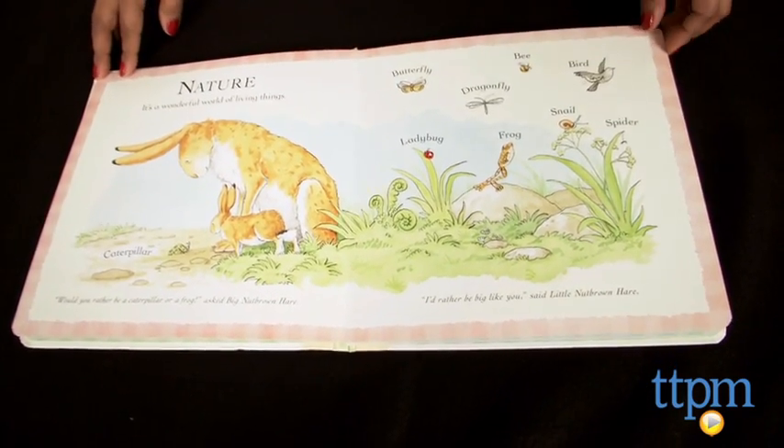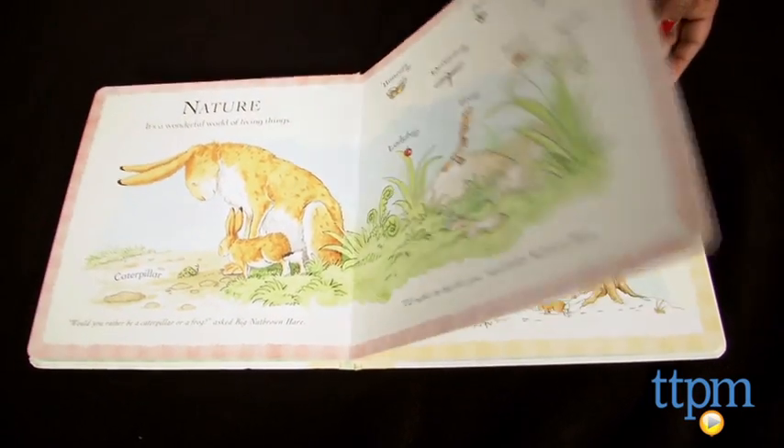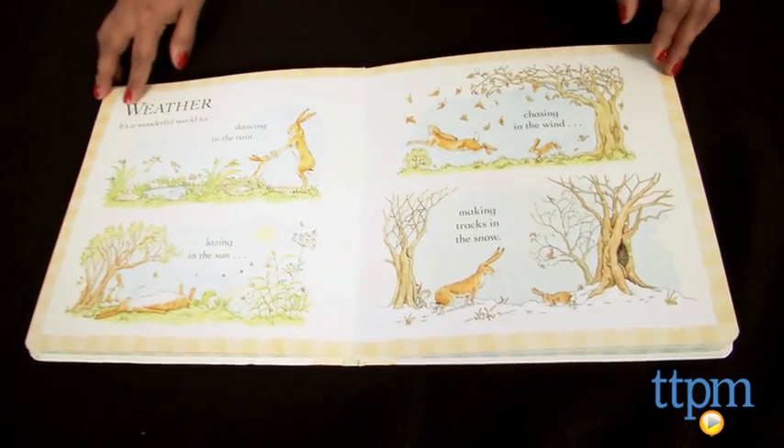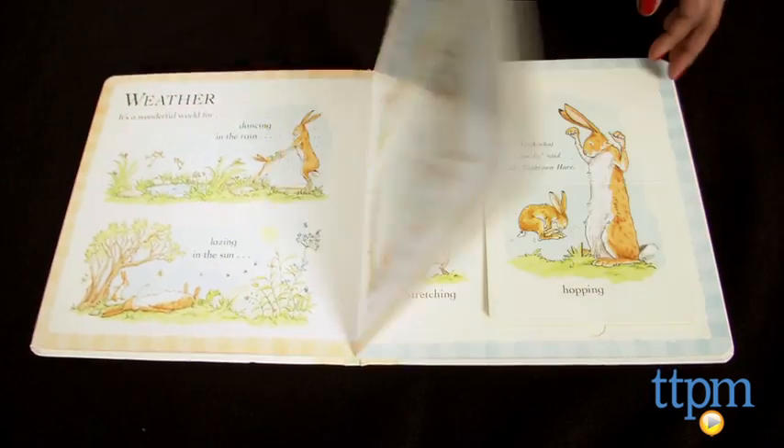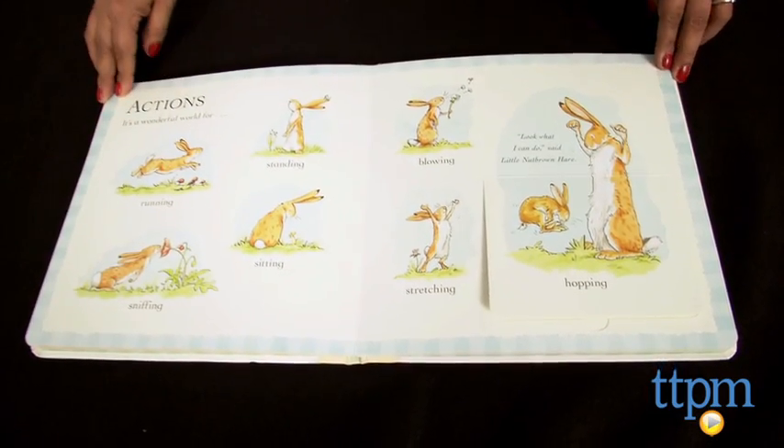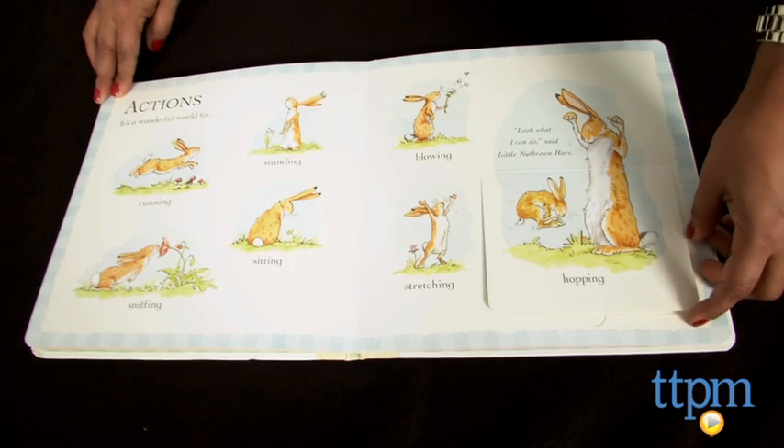Would you rather be a yellow thing or a green thing? asks Big Nut Brown Hare. Well, I'd rather be a nut brown thing, says Little Nut Brown Hare. Little and Big Nut Brown Hare dance in the rain, make tracks in the snow, hop around and discover shapes in nature.